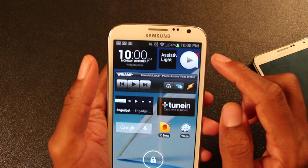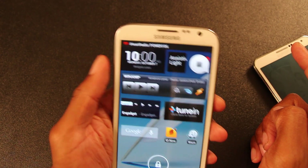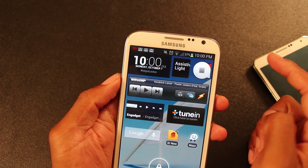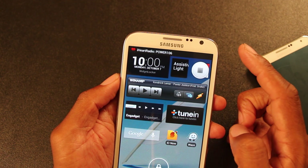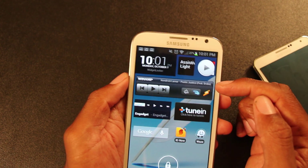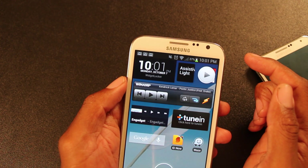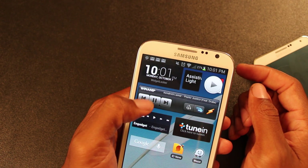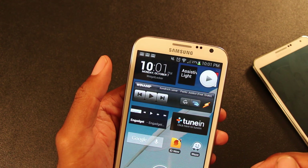This here — iHeartRadio — this is a shortcut widget that I have placed there. You hit play, and you have play and stop. Real quick access to that, you can't beat that. This is my WinApp music player for all the music that I have stored on my phone. And this widget gives you quick access — you have all your controls to your music player right there on the lock screen.